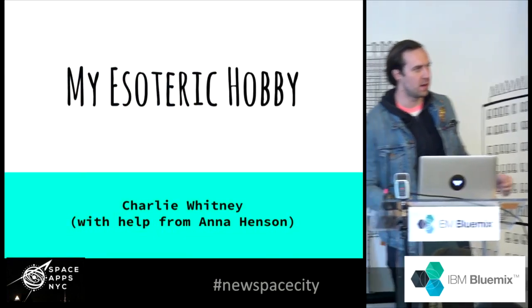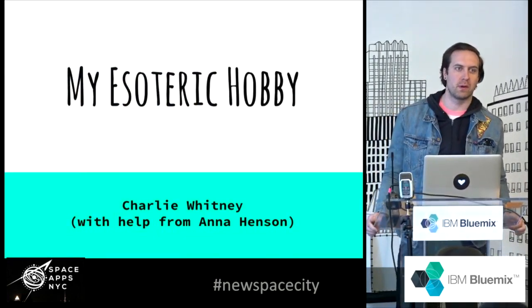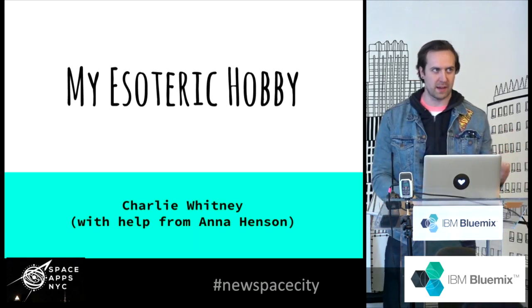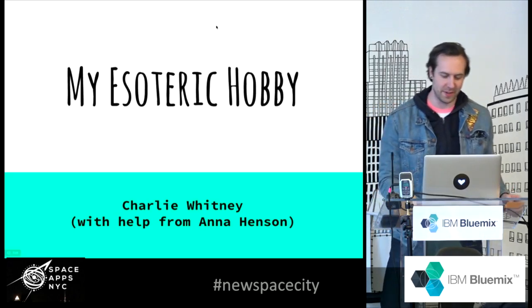So this is my esoteric hobby. My name is Charlie Whitney. I'm a programmer and a media artist. I got a little help from Anna Henson from back there between taking care of kids at the studio — helped me hack a little.